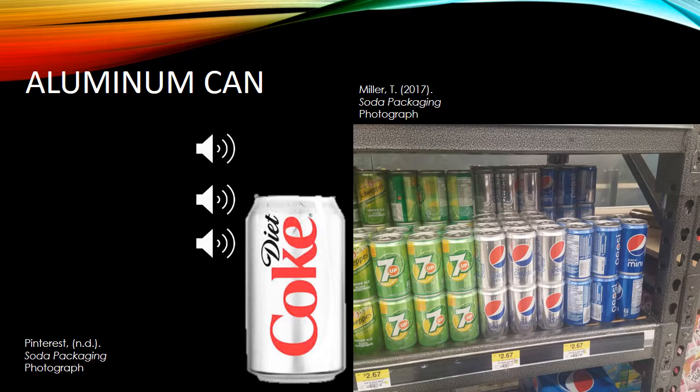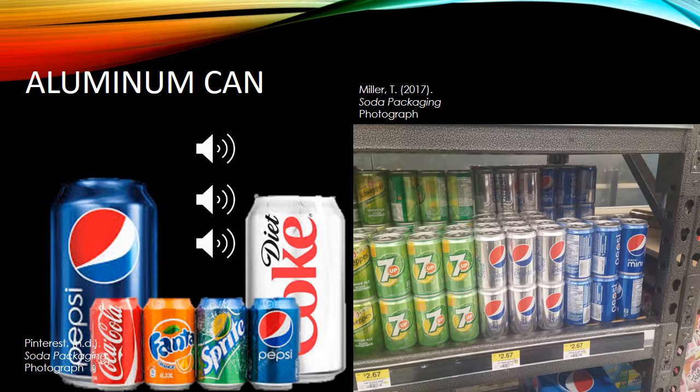The drawbacks of using aluminum as a substrate for soda packaging are that it contains BPA, a toxic chemical in the plastic lining that can cause serious health problems. Aluminum cans are usually lined on the inside with a thin coating of plastic that helps prevent the aluminum from leaking into the beverage. Another drawback is that it can possibly cause injury when not opened properly. Over the years, aluminum can manufacturing technology has gradually progressed — when first introduced, cans weighed about 3 ounces per unit, but now they are reduced to less than half an ounce per unit.